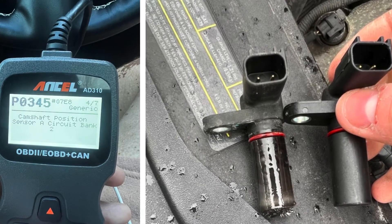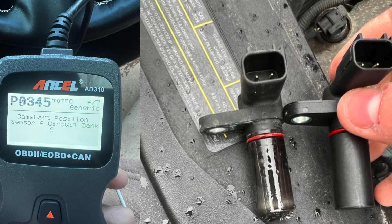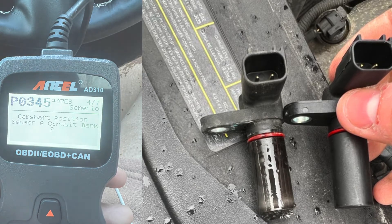The camshaft position sensor operates the variable valve timing system. Defects here can cause the valves to open at the wrong time, disrupting combustion and potentially leading to misfires.